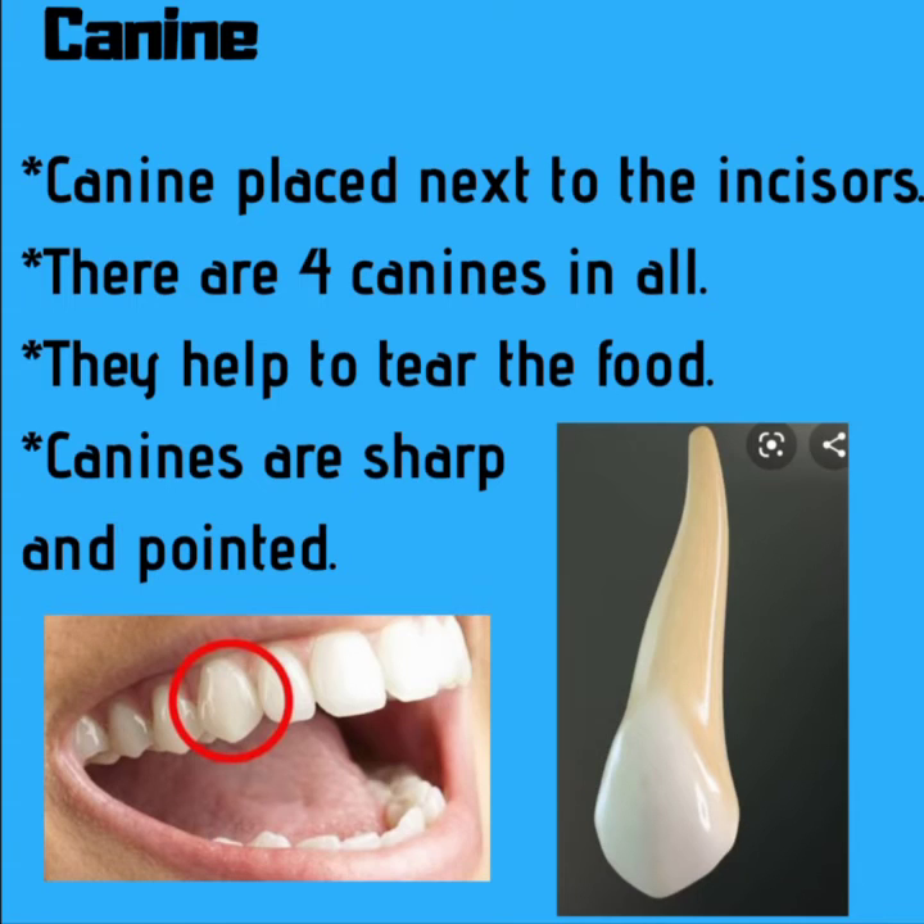The next one is canine. They are placed next to the incisors. There are four canines in all — two in the upper jaw and two in the lower jaw. Canines help us to tear the food. Canines are sharp and pointed.